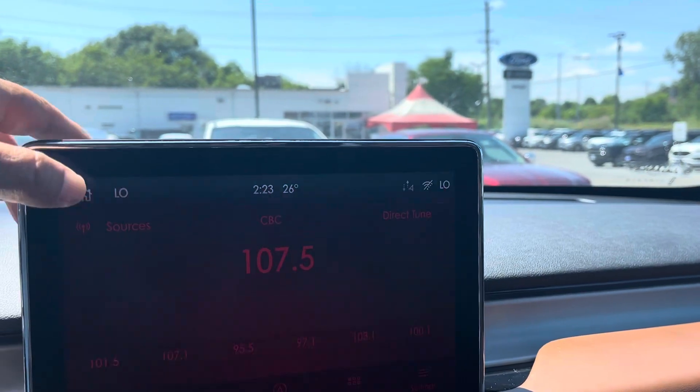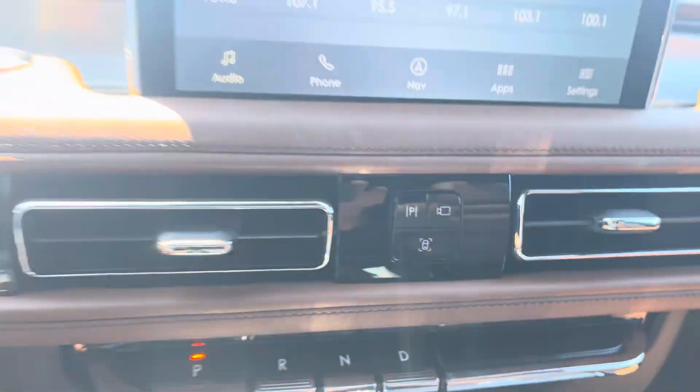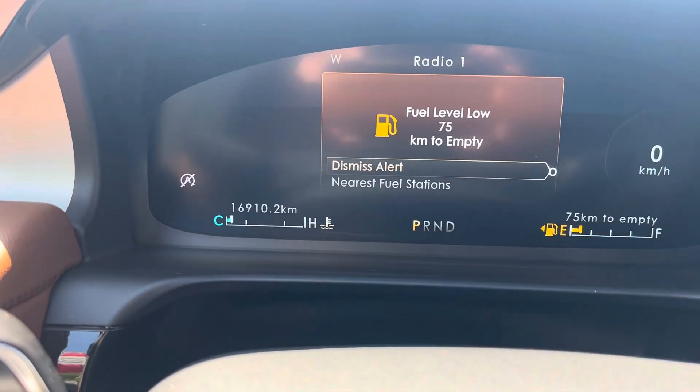Pretty much every option available — it parks itself right there. Those are the exact kilometers and it's here at James Braden Forge.